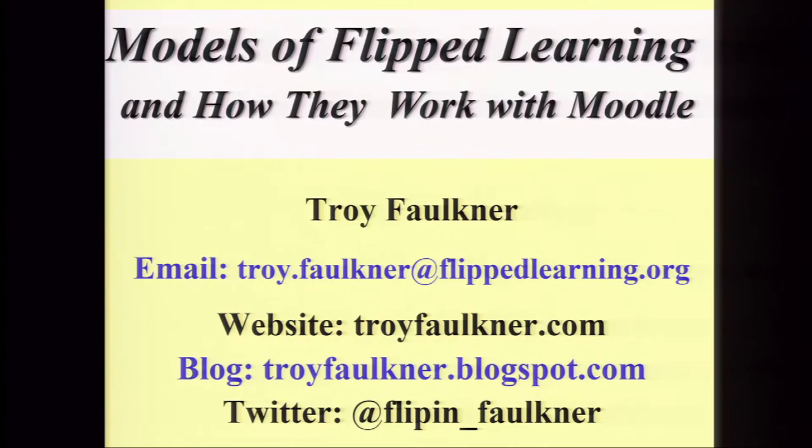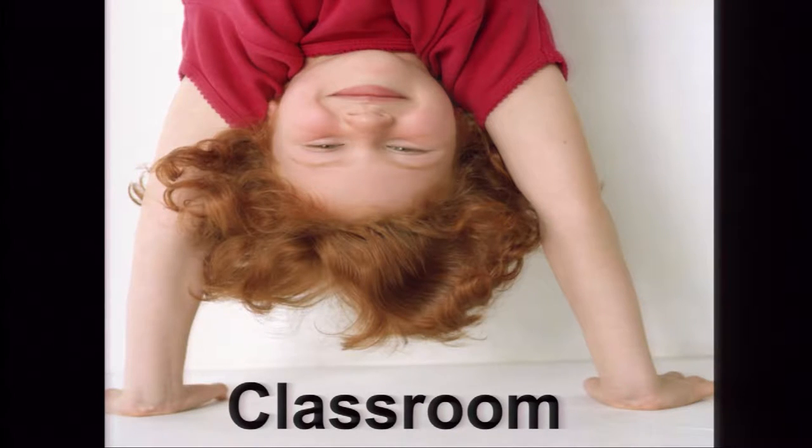I've been flipping for five years and I'm going to be starting my sixth year flipping my classes. I've flipped at the high school level and the college level. Flipped learning is basically where students watch and learn the basic material before they get to class — typically at home the night before.